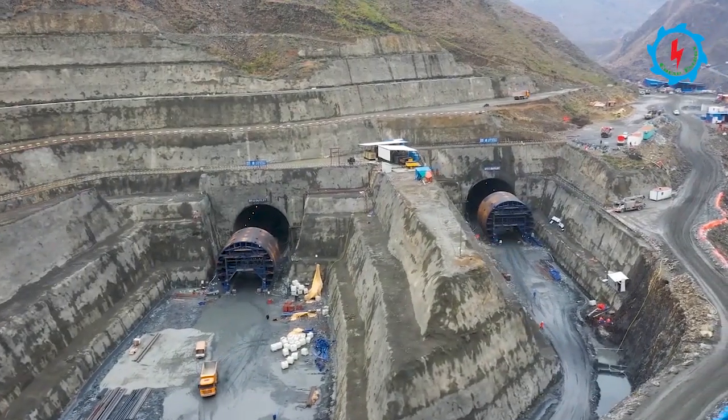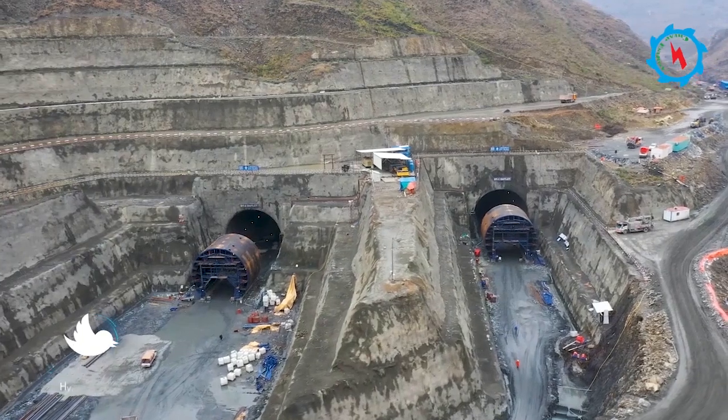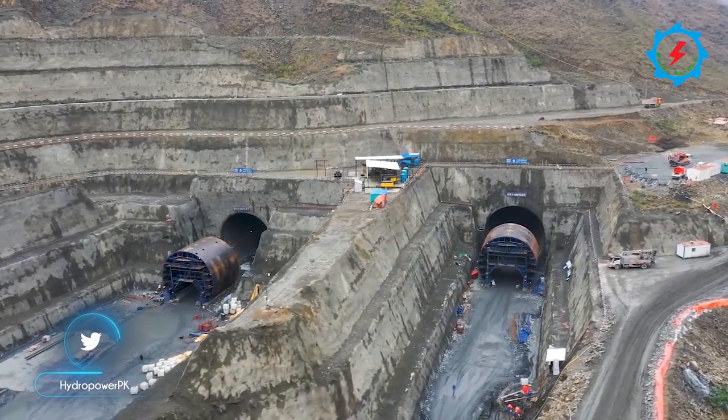The formworks for concrete lining of diversion tunnels have been assembled and the concrete lining of the invert is in progress.